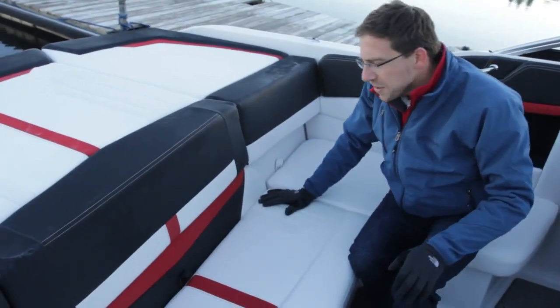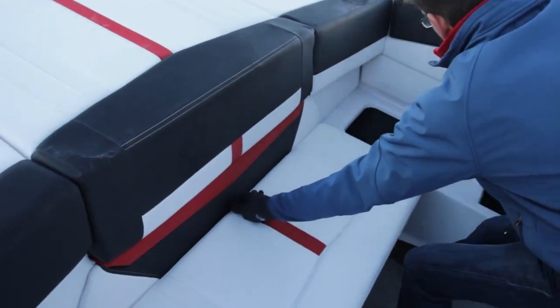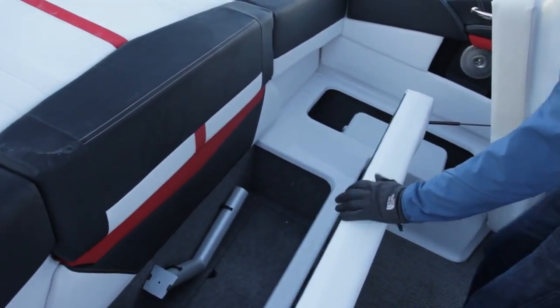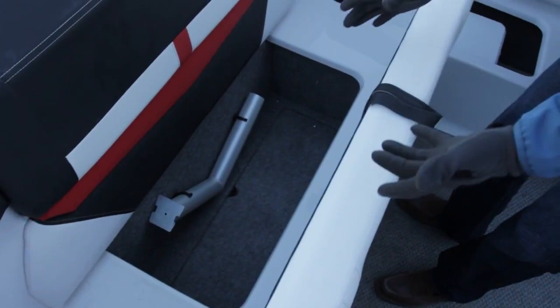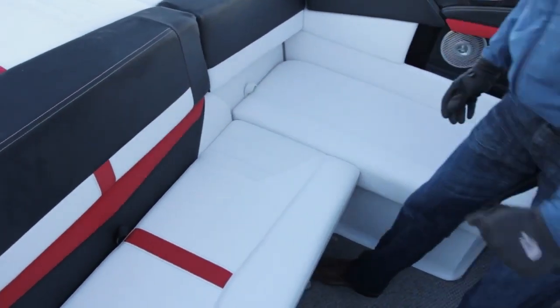On a caddy especially, storage is extremely important. More storage on this Four Winds 235 — big storage over there and storage on the back here. You will notice every storage compartment on Four Winds has a latch system, so they stay attached to the boat, are easy to access, and don't create any problems to open and close.